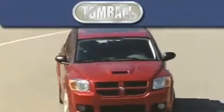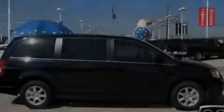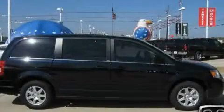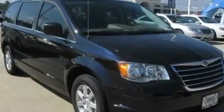Another fine vehicle offered by Tombaugh Dodge. This is a brand new 2010 Chrysler Town & Country. Enough comfort and space for the entire family.